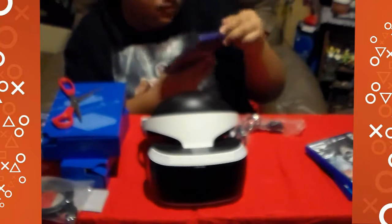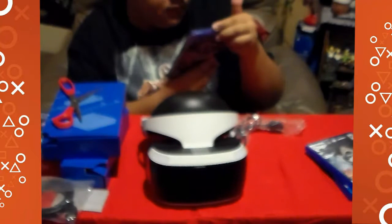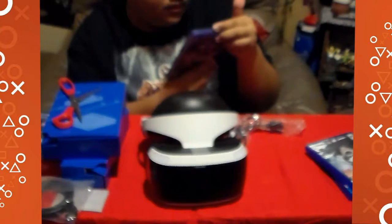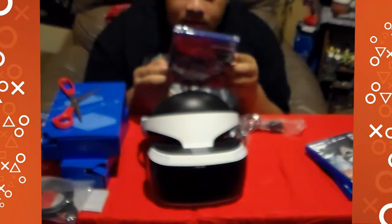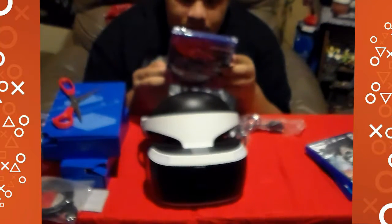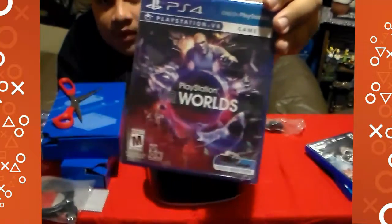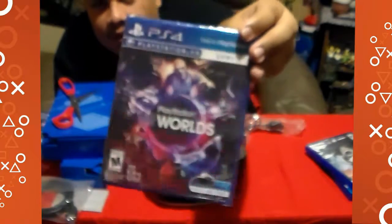The next one is VR Worlds. It comes with five adventures — five breathtaking VR experiences filled with excitement, danger, competition, and discovery. There's London Heist, Scavengers Odyssey exploring a treacherous nebula, Ocean Descent — dive into the deep, VR Luge — race inches from the asphalt, and Danger Ball. I tried the underwater one at Best Buy and it was pretty cool.